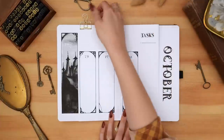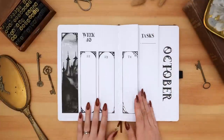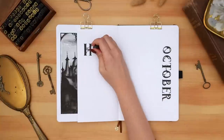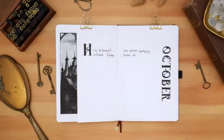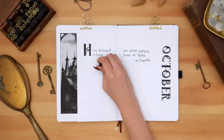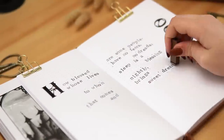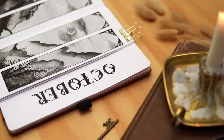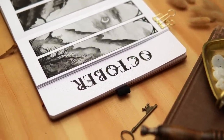Flipping back to the final page of the spread where I'm adding the quote — which of course is from Dracula by Bram Stoker. The quote I chose was: 'How blessed are some people whose lives have no fears, no dreads, to whom sleep is a blessing that comes nightly and brings sweet dreams.' This quote has even more weight knowing that Dracula was initially inspired by one of Stoker's own nightmares.